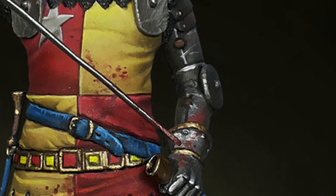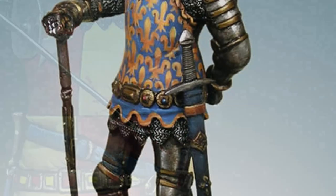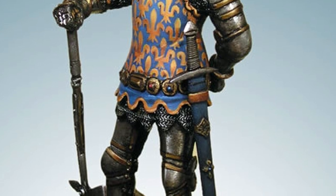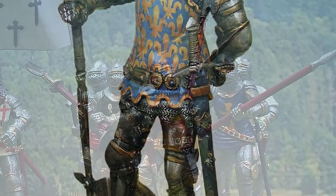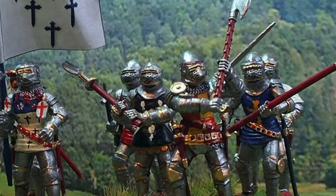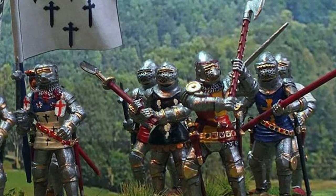These included vambraces over the arms, greaves for the lower legs, and various other plates for shoulders, elbows, and knees. Eventually these all evolved into the complete set of plate armour that we think of when we think of a knight in armour.